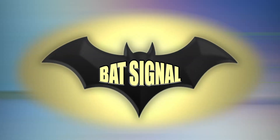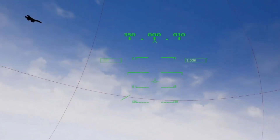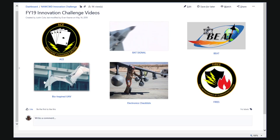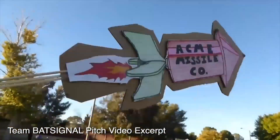Their goal: improve situational awareness in the cockpit through the use of 3D audio. Each team with a proposal created a two-minute video, posted on the Innovation Challenge Fusion page, and the workforce rated the proposals they thought were most innovative, impactful, and executable. That's how the team that got funded this year was selected.